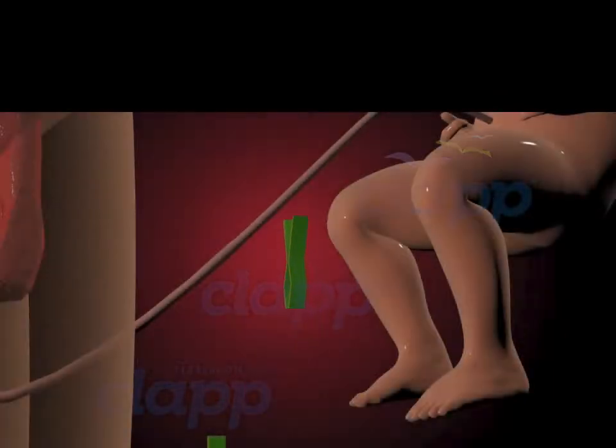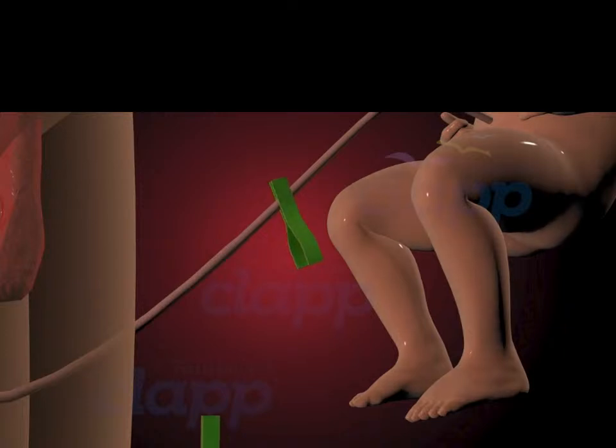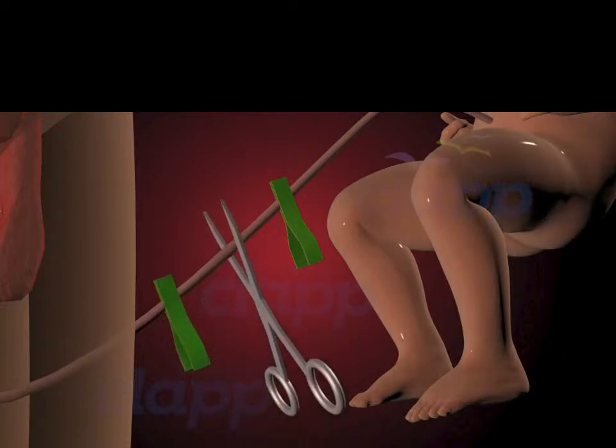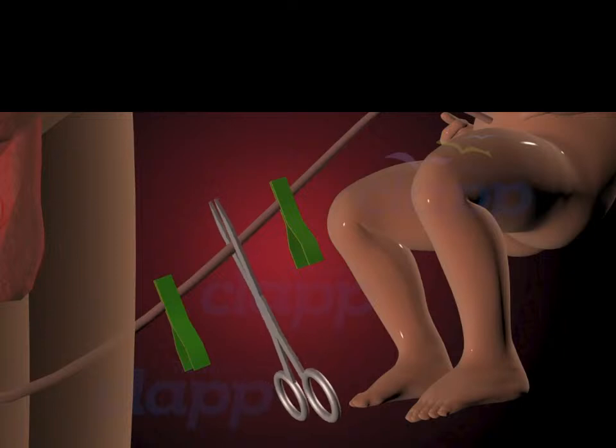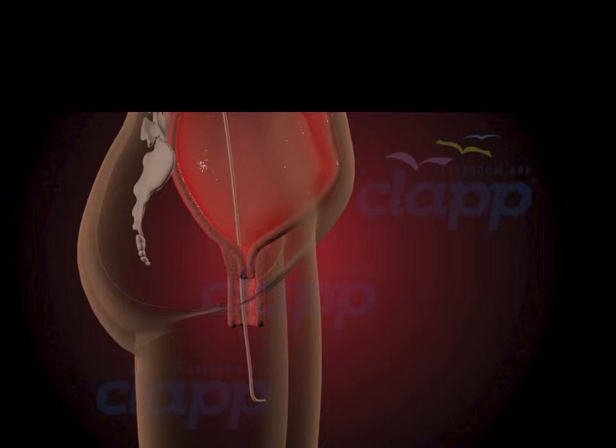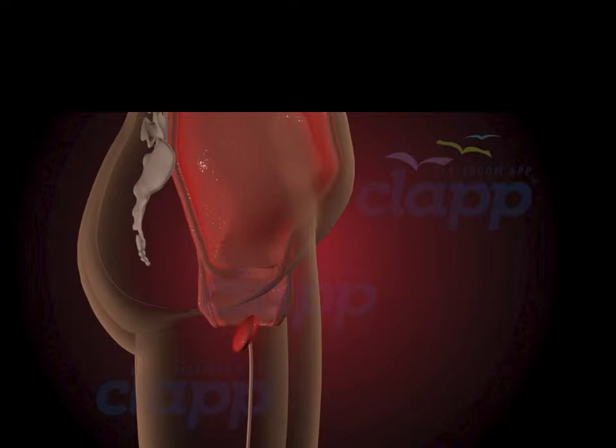Once the baby is born and the cord stops pulsating, it's time for the cord to be cut. The doctor will gently clamp the cord in two places, usually about four to six inches away from the baby's belly, then cut the cord between the two clamps, creating a clean and safe separation. In the immediate postpartum period, the medical team attends and assists with the delivery of the placenta.